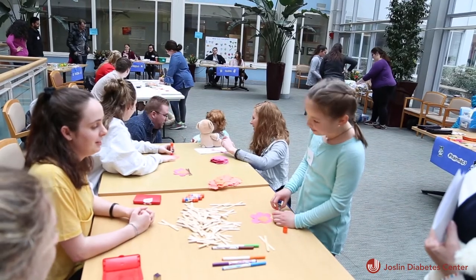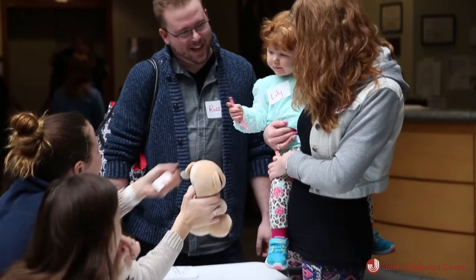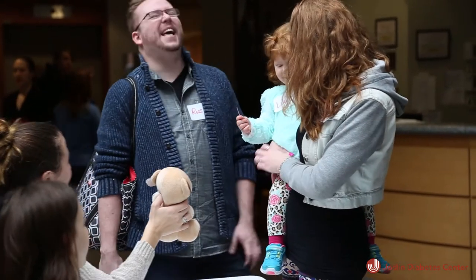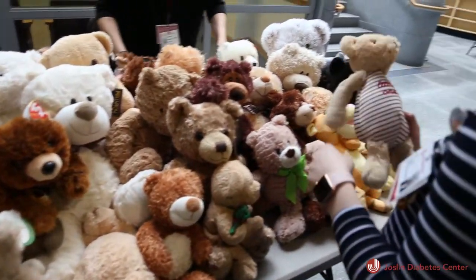They take their teddy bear and see how much it weighs and how tall it is. They pick out where they're going to give their bear insulin, or if they want their bear to wear an insulin pump. They come to the pharmacy and pick up the insulin for their bear. It's really just a fun day for kids to engage in medical play on a larger scale.